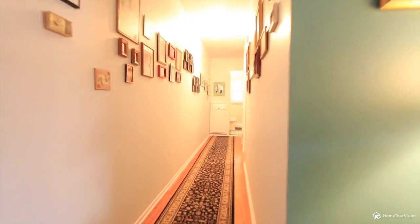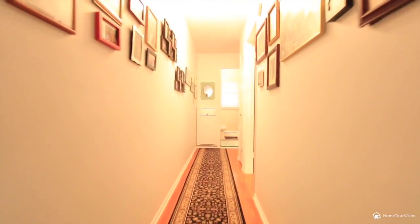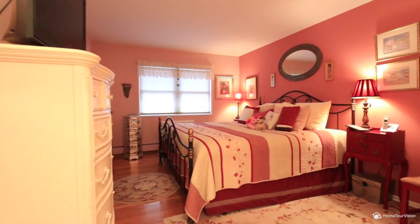Hardwood floors fill this unit throughout the living space and the two spacious bedrooms. The closets have California Closet systems.